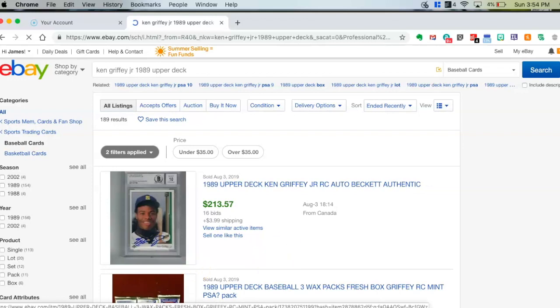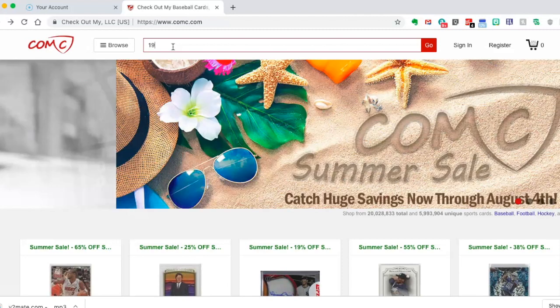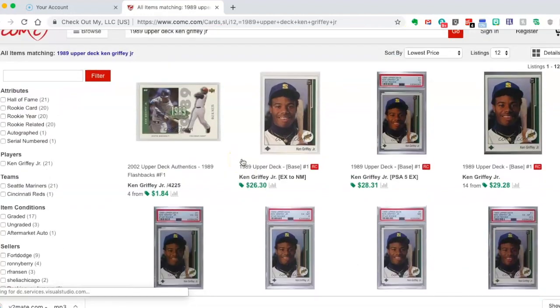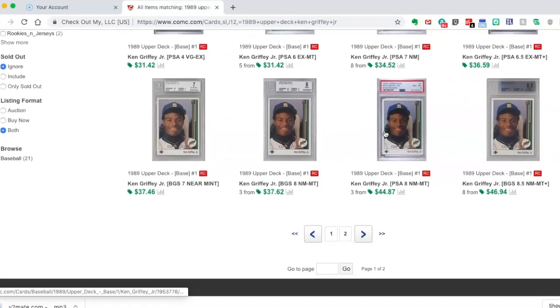So that would be the first place I would go when searching for the value of your card. The second place I would go is comc.com. When you go to the site, same thing as with eBay — just type in 1989 Upper Deck Ken Griffey Jr. And you get another good idea of the true value of what the card is worth. You can see his base card going from $26 to $30, and then you'll see the different graded versions of his card going at some higher values.